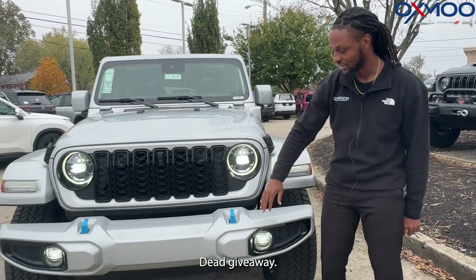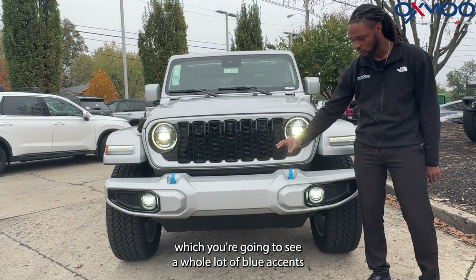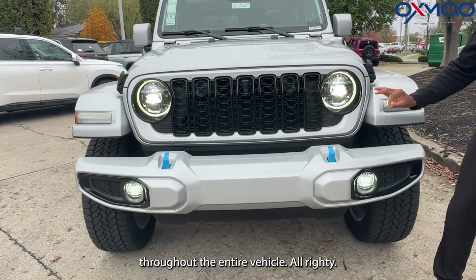Up front here as well, a dead giveaway that this bad boy is a 4xe is going to be these blue tow hooks, and we're going to see a whole lot of blue accents throughout the entire vehicle.